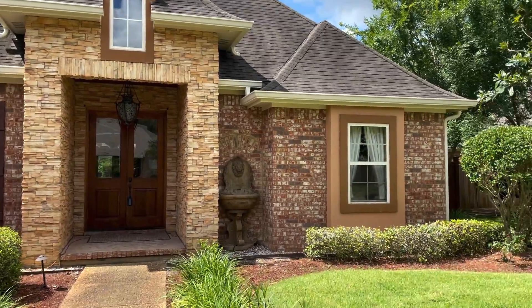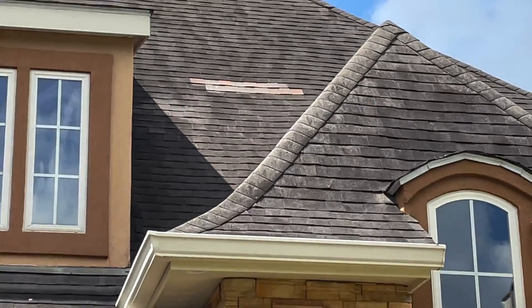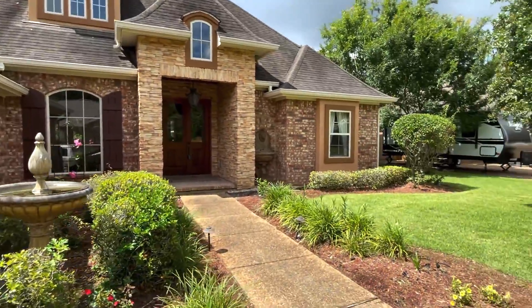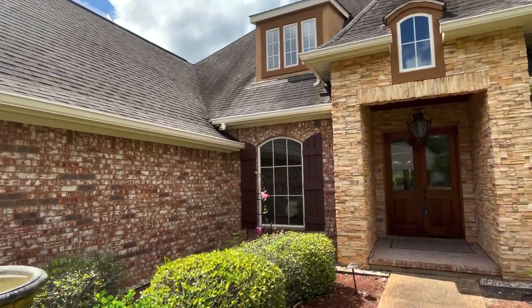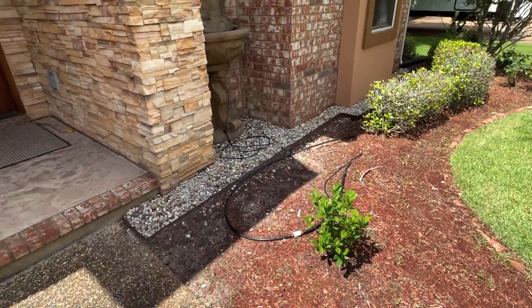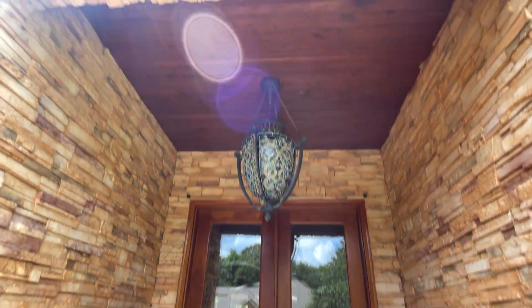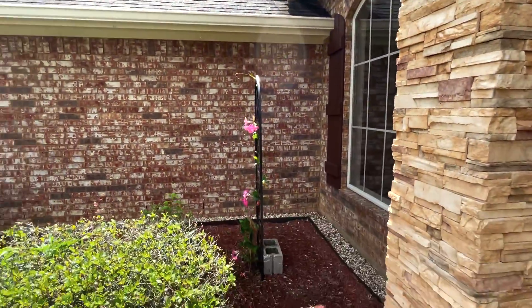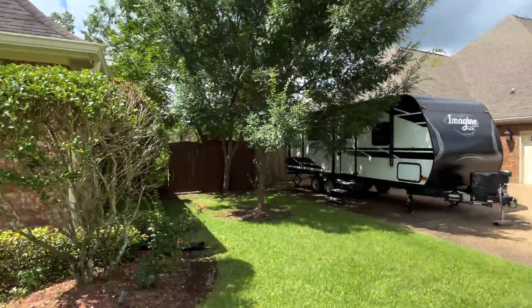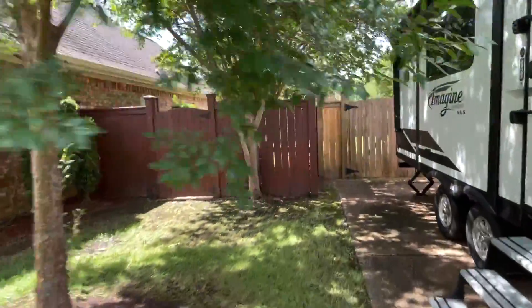It looks like the roof might have some age to it. You can kind of see it looks like there was a little patch up there. It's not the same color shingles, but as long as the patch was done correctly and it's not leaking — it's kind of weird that they didn't put matching shingles though. Very pretty house.